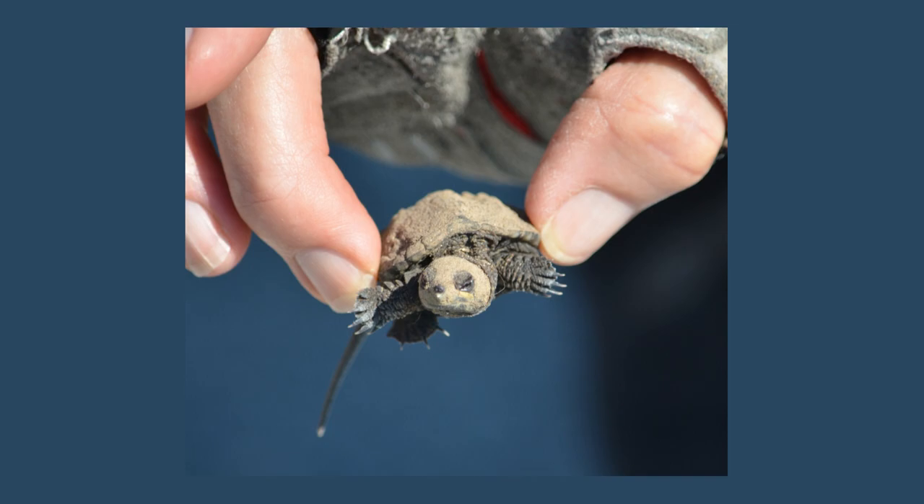Snapping turtles are sexually mature by six to eight years and have a shell length of about eight inches. The eggs are creamy white and shaped like a ping pong ball. The female lays 25 to 60 eggs in the nest and covers them back up to incubate in the warm soil, then off she goes, never to see them again. Depending on the temperature, it takes between nine and 18 weeks before they hatch. They are about the size of a quarter — about an inch long when they are born — and have an egg tooth like chicks to get out of their leathery shell.